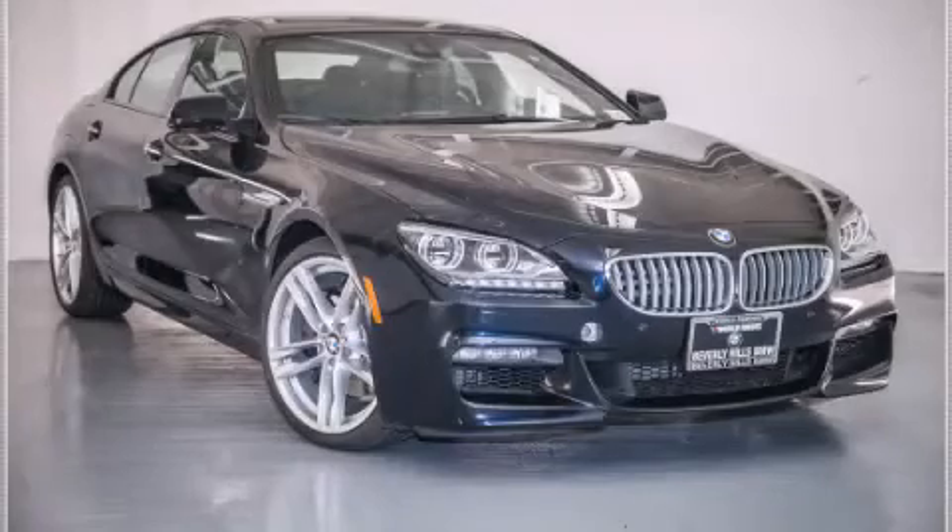Contact us today to arrange your test drive. Thanks for listening.